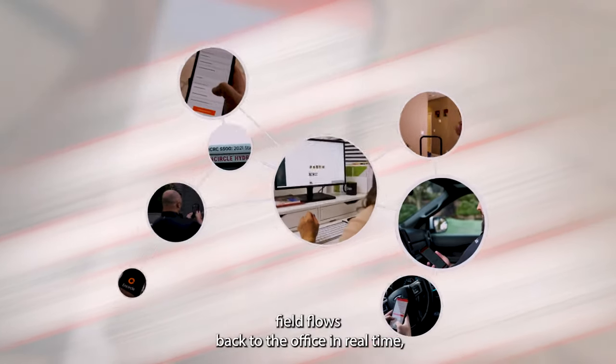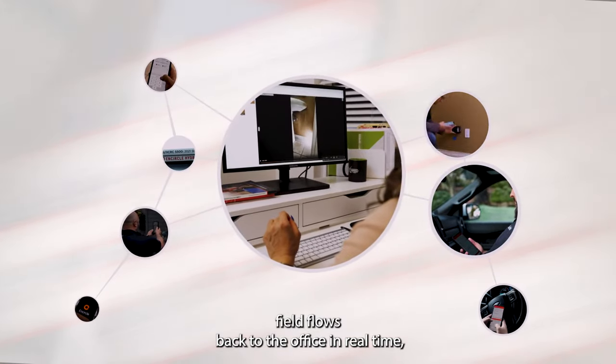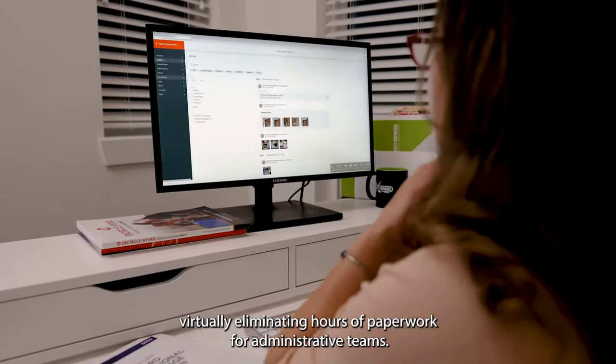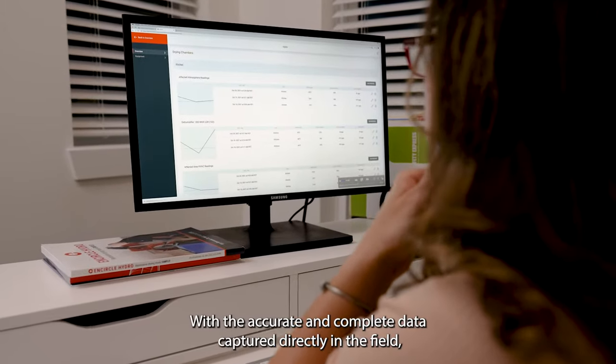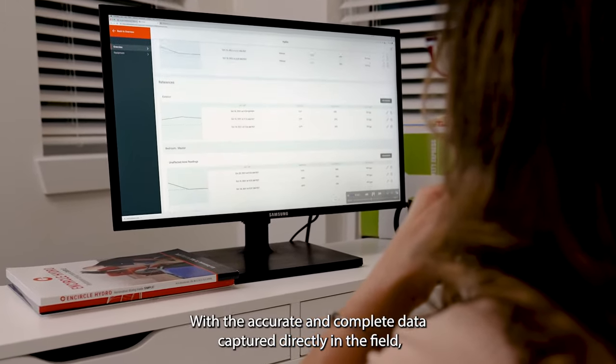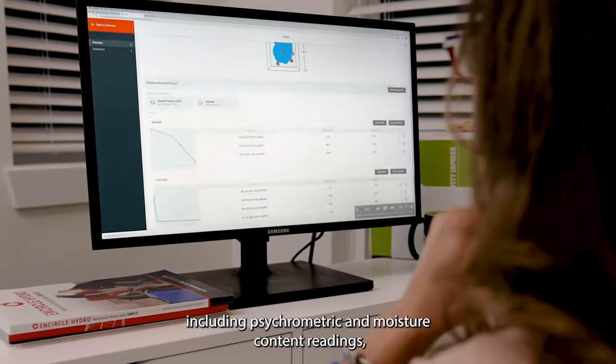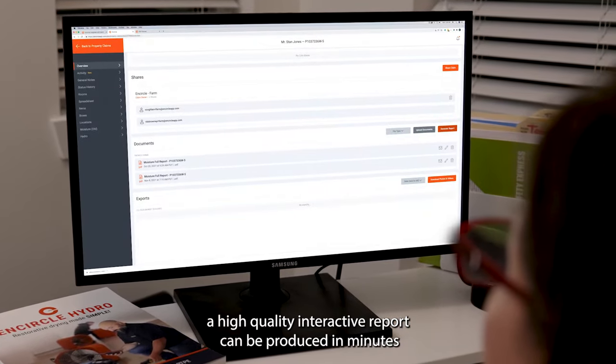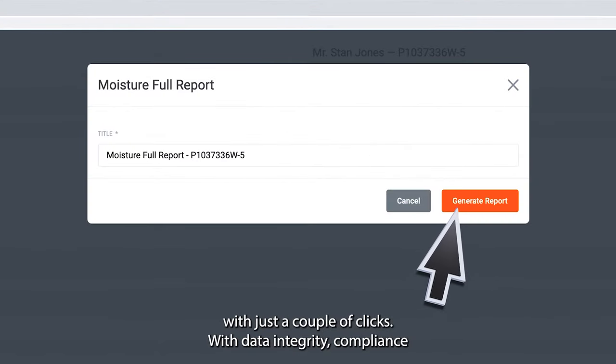Hydro data from the field flows back to the office in real time, virtually eliminating hours of paperwork for administrative teams. With the accurate and complete data captured directly in the field, including psychometric and moisture content readings, a high-quality interactive report can be produced in minutes with just a couple of clicks.